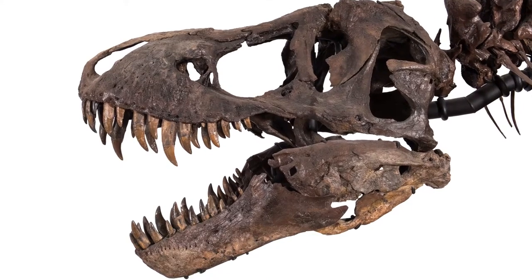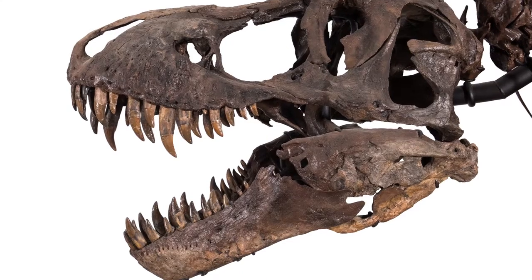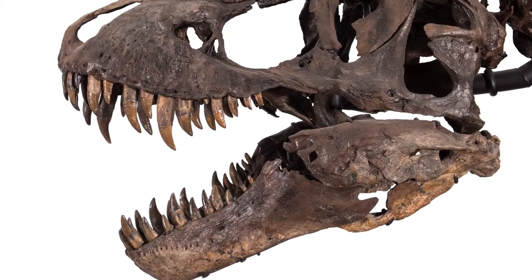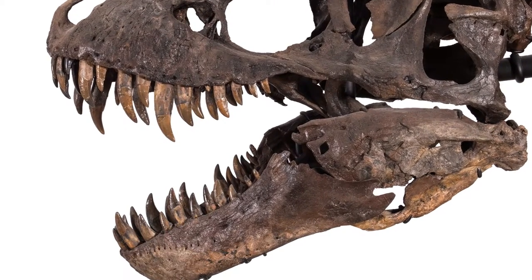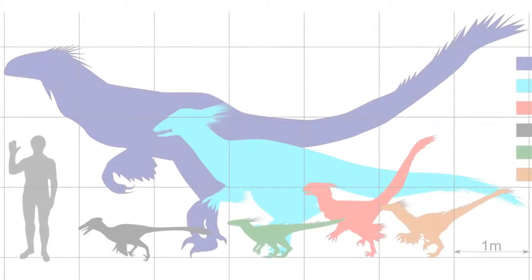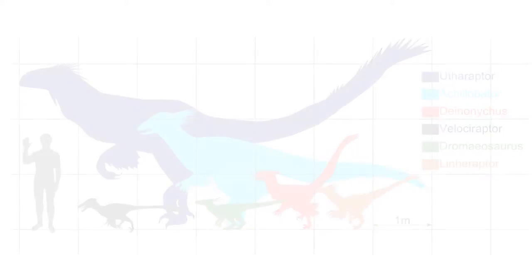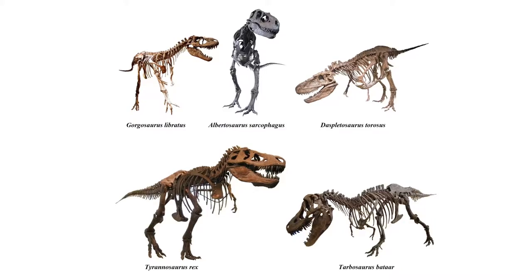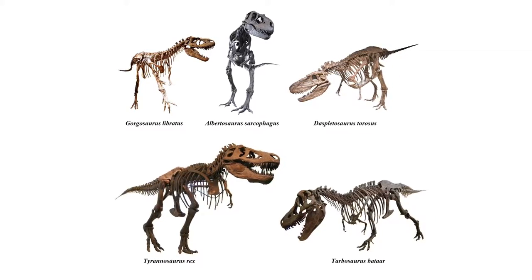The carnivorous theropods almost all have xiphodont teeth, which are sharp, pointy, recurved, usually serrated, and made for catching, killing, and consuming other animals. These xiphodont teeth are what you will find in all of the raptors, or dromaeosaurs as they are more technically called, all of the tyrannosaurs, all of the carnosaurs like Allosaurus, and even the most primitive and earliest predatory theropods like Herrerasaurus.